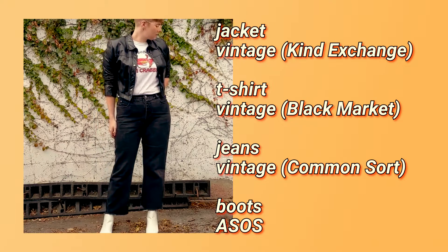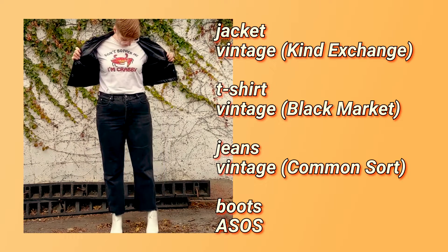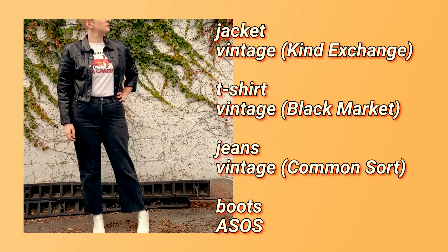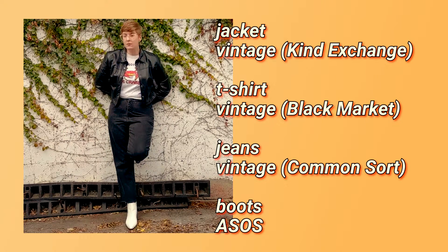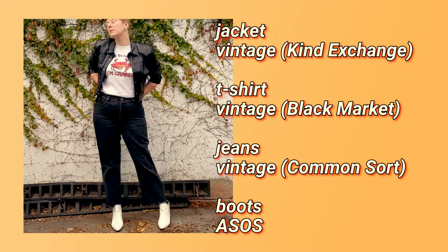We're starting out with — full disclosure — what I wear roughly 90% of the time, which is a vintage leather jacket, my favorite black jeans, some practical stompy shoes, and a crab-themed graphic t-shirt because I have no personality other than being a cancer. Usually if I was going the super lazy route I would just be wearing my black Chelsea boots, but in the interest of fashion I decided to go for some white pointy ones instead. Very Billy Joel, keeping the faith music video vibes here.